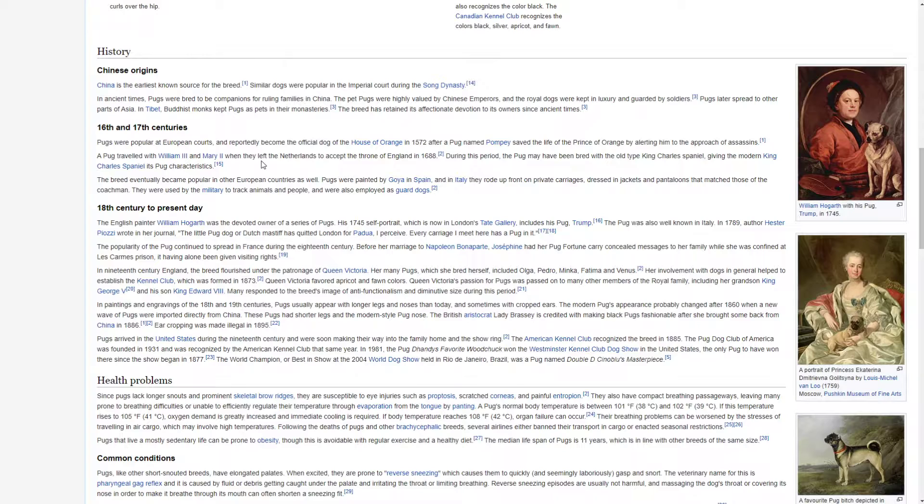The breed eventually became popular in other European countries as well. Pugs were painted by Goya in Spain, and in Italy they rode up front on private carriages dressed in jackets and pantaloons to match those of the coachman. They were used by the military to track animals and people and were also employed as guard dogs. The English painter William Hogarth was the devoted owner of a series of pugs. His 1745 self-portrait, which is now in London's Tate Gallery, includes his pug Trump. The pug was also well known in Italy in 1789.